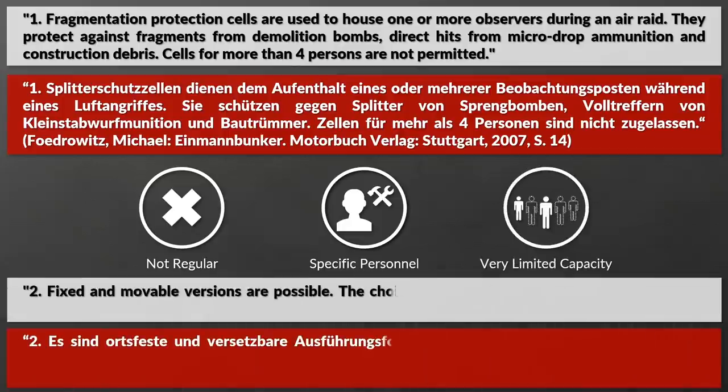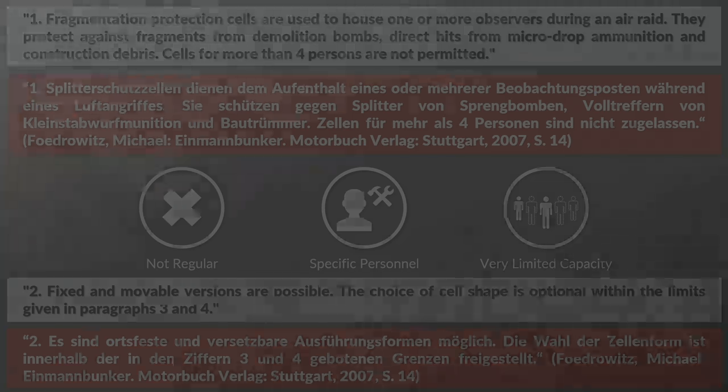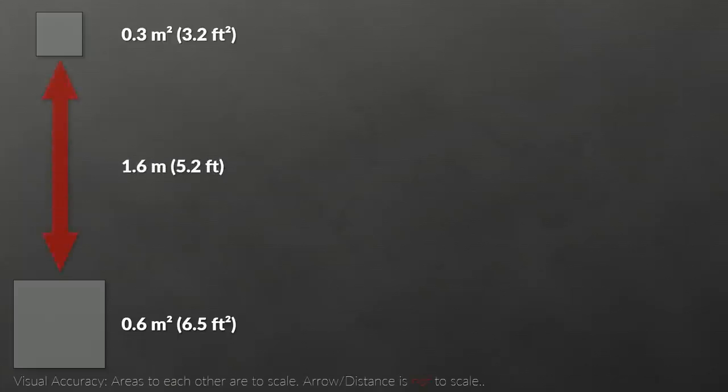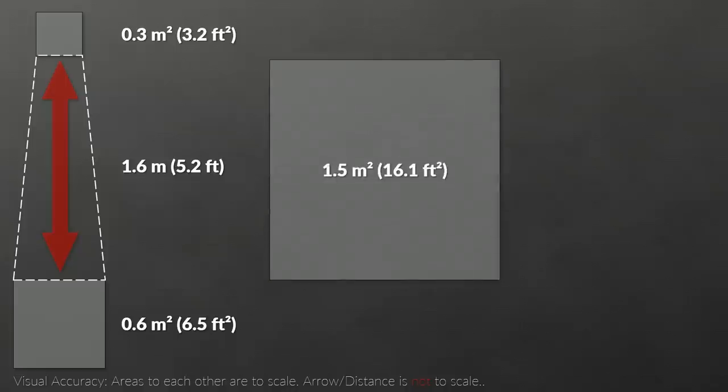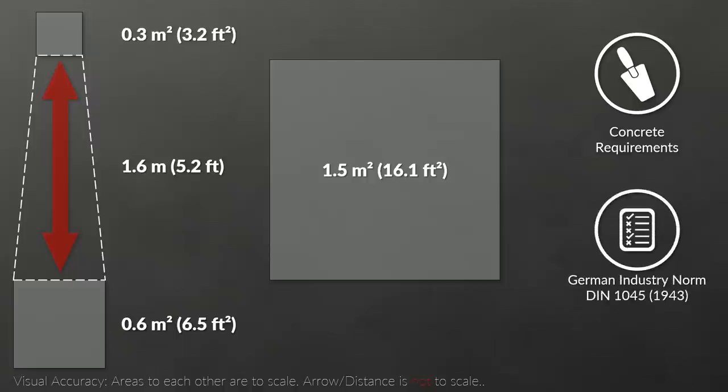Fixed and movable versions are possible, with the choice of cell shape optional within the limits given in the relevant paragraphs. In terms of dimensions, it was defined that for each person there should be at least 0.6 square meters of space on the ground, but that it could be reduced to 0.3 square meters at the height of 1.6 meters. As such, quite many cone-shaped variants existed, yet the total area must be at least 1.5 square meters. Furthermore, the requirements defined which type of concrete was to be used and included the German industry norm. It was also defined that the shelters had to sustain an air blast.